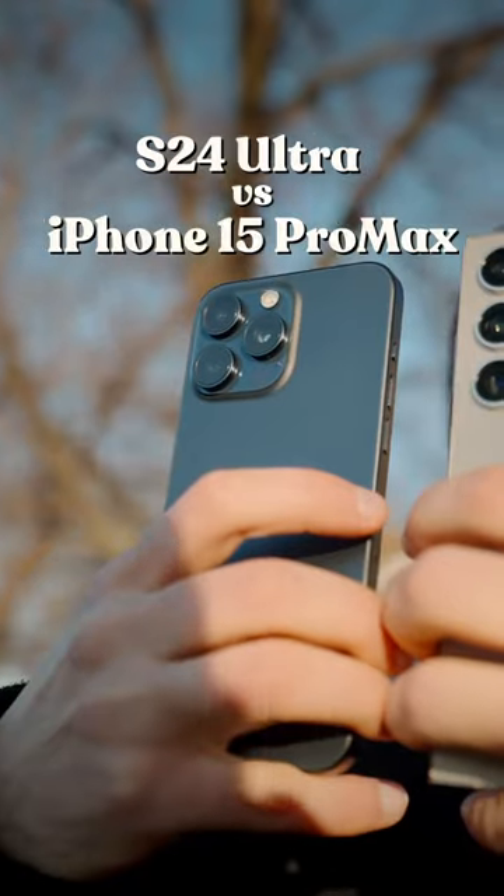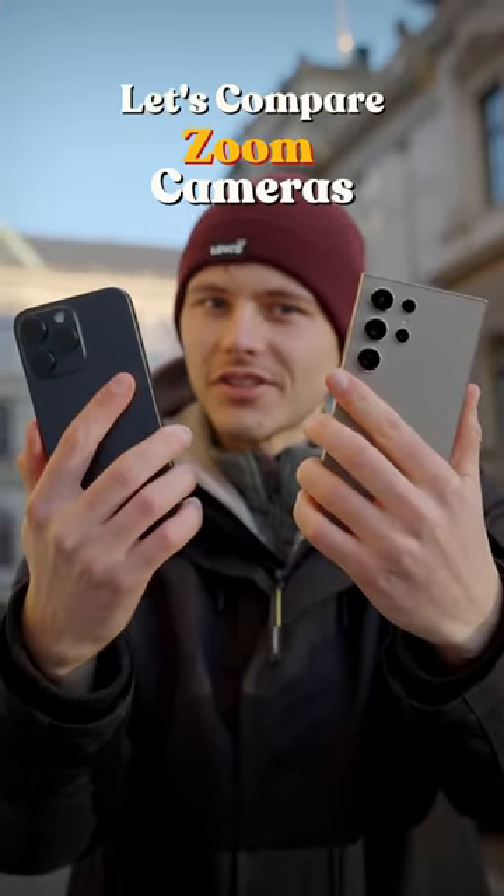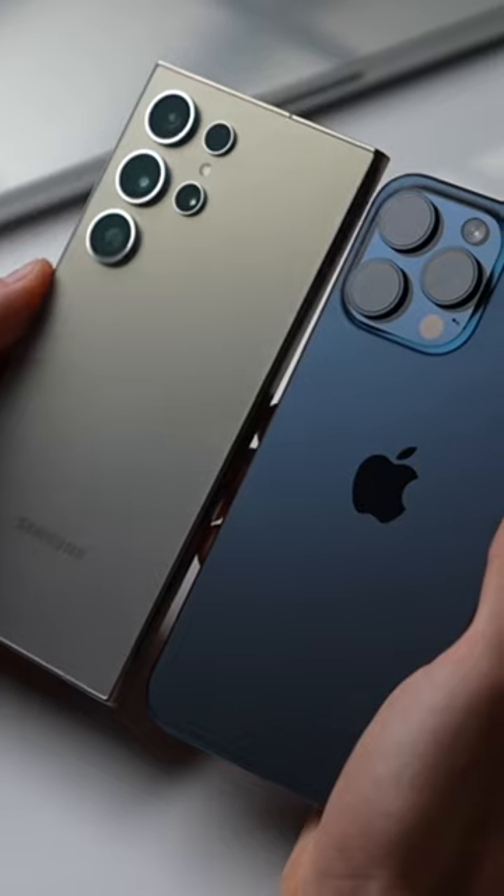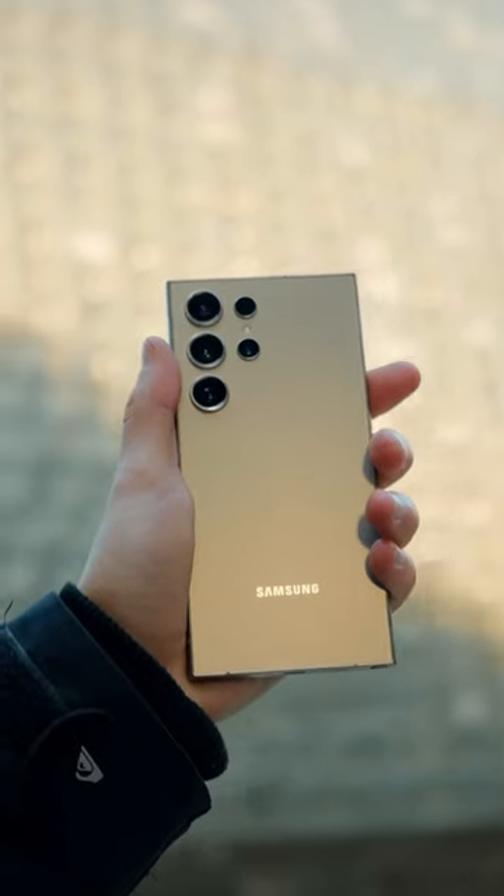Galaxy S24 Ultra and iPhone 15 Pro Max — let's compare the zoom cameras. Now, both phones have a five times telephoto lens, but they're not the same. Let's compare the video quality. I will be using auto mode on both of the phones.